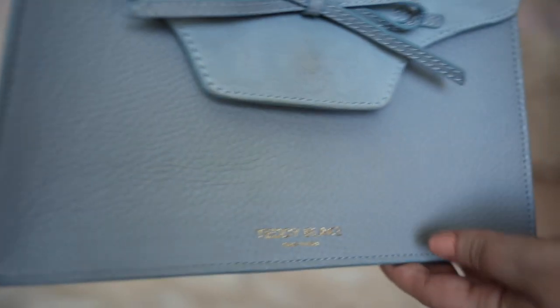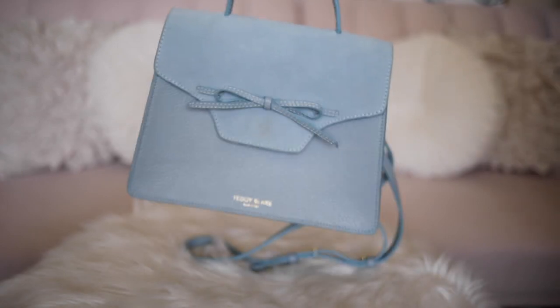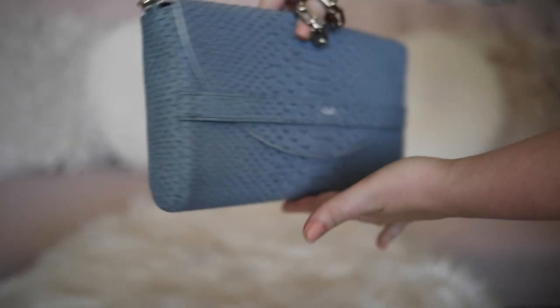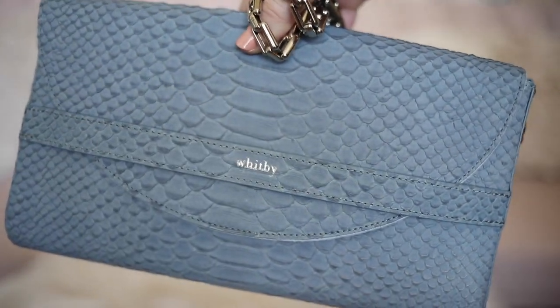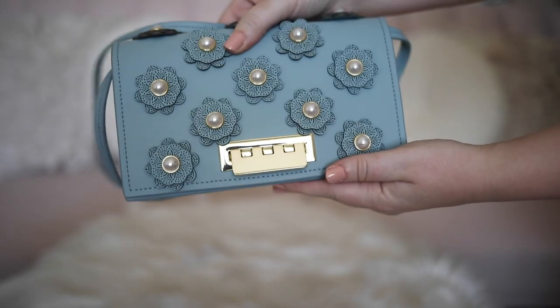This one I actually took with me to New York Fashion Week last year and it held everything that I needed. This bag is so unique and I just love the color — it reminds me of summertime. And I am obsessed with the pearl and floral details on this bag — one of my favorites.